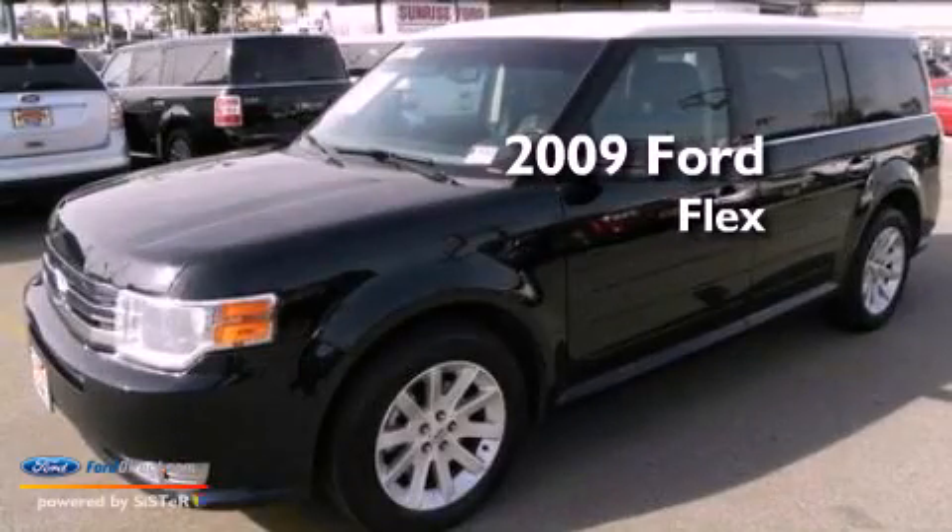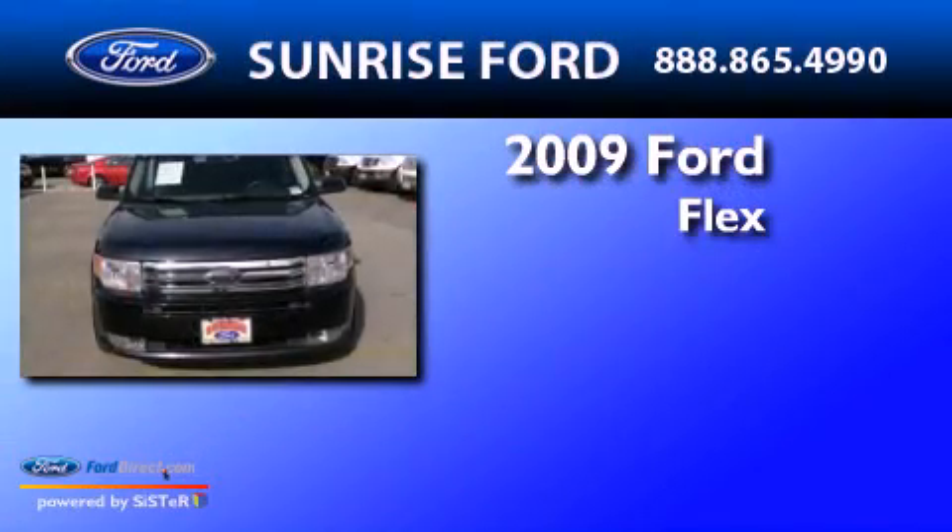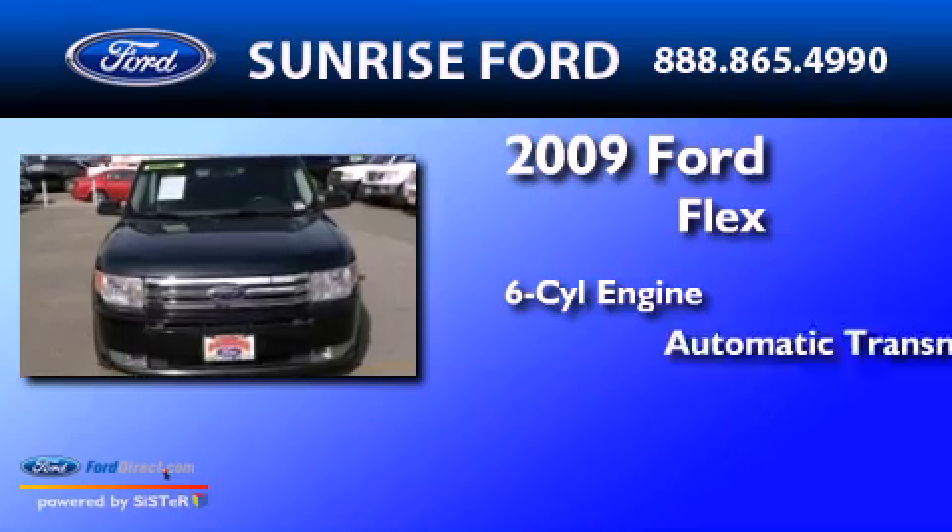This is a 2009 Ford Flex. It has a six-cylinder engine and an automatic transmission.